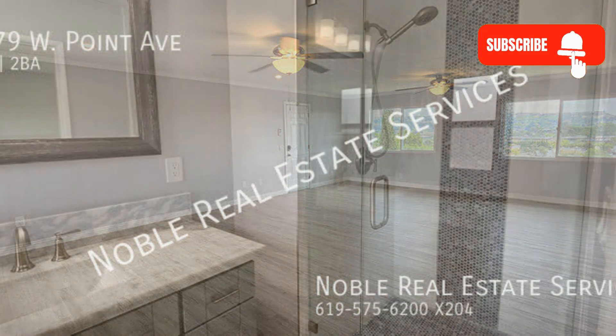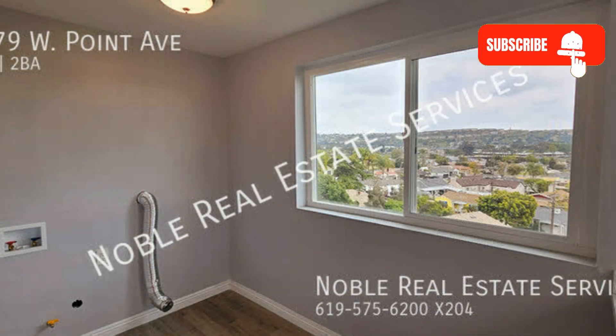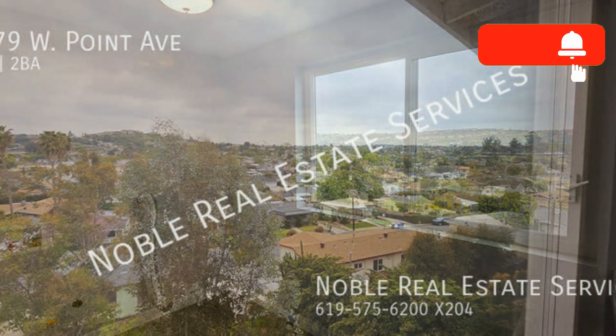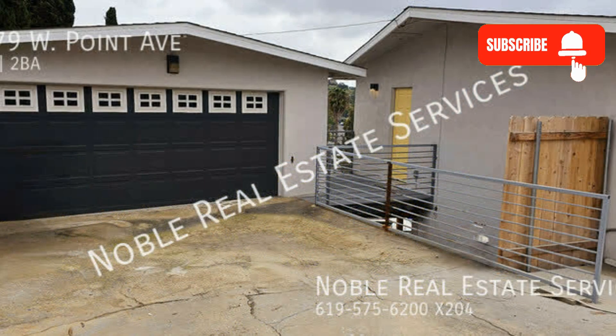If you are interested in this La Mesa, California rental property, or want to know what other rentals are available in the area, contact us today. We are ready to help you find your next home!